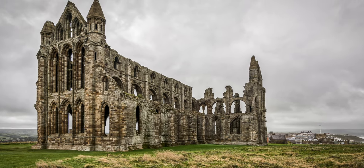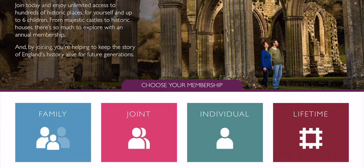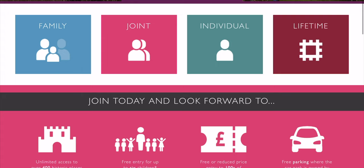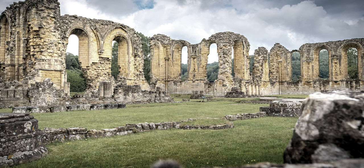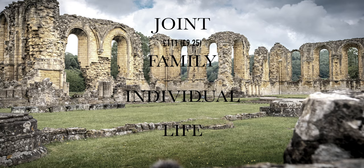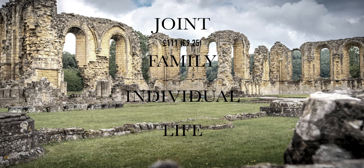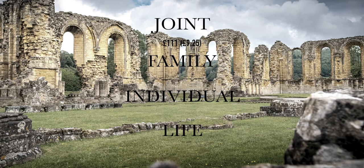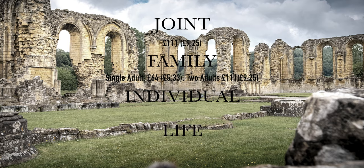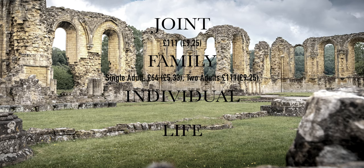So how much does it cost to join English Heritage? Like the National Trust, English Heritage offers four main types of membership and are similarly well-priced. Joint membership differs slightly, in that you can opt for either joint adult, adults and senior, or joint senior. For joint adult membership, expect to pay around £111 a year or just over £9 per month. The senior memberships are a bit cheaper, so make sure you check the website for the latest prices. Family membership with one adult costs just £64 a year or £5.33 a month, and for two adults, £111 a year or £9.25 a month.